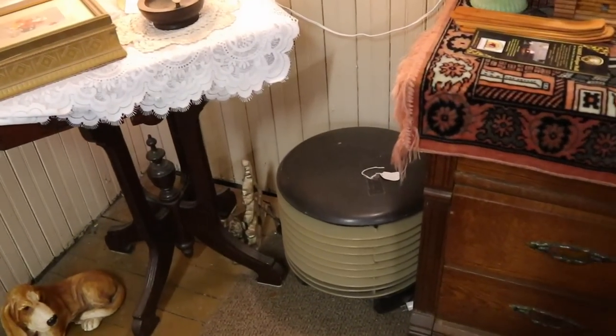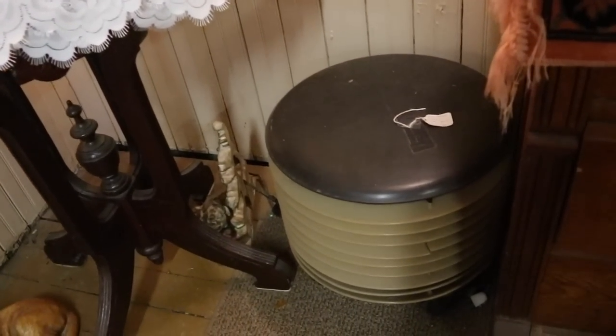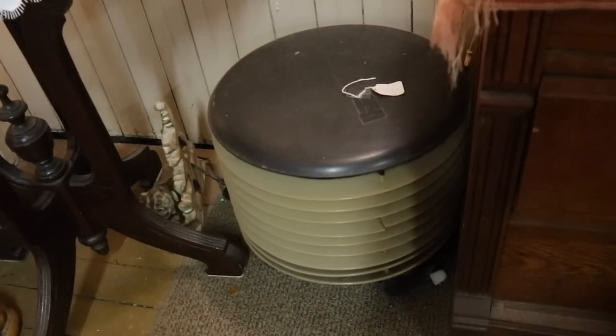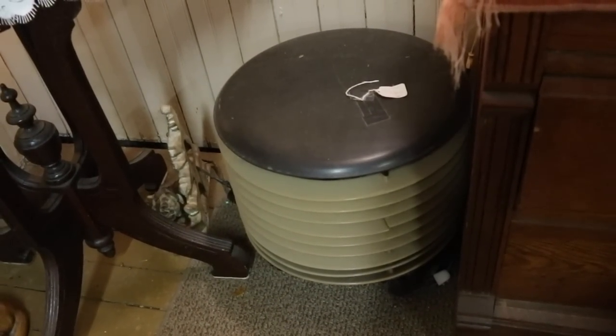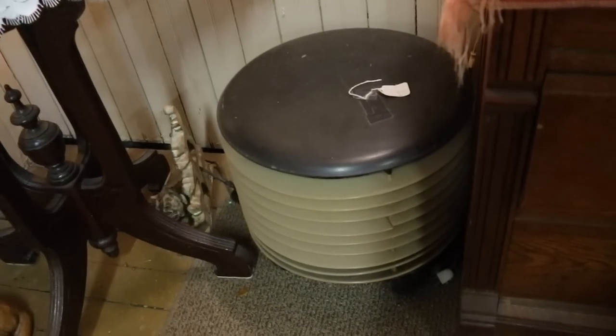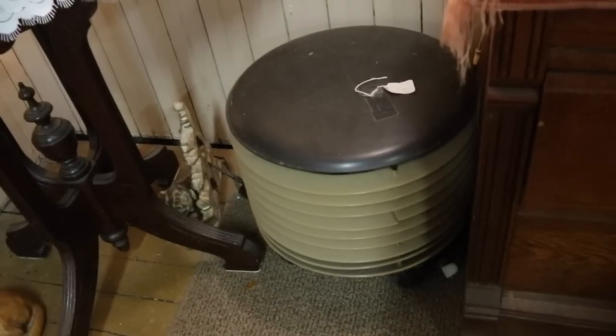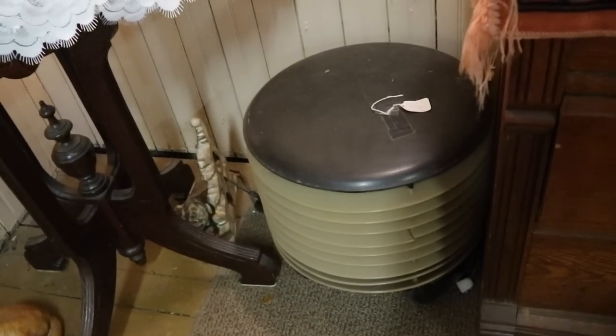Here's a Hasek fan. This is one of those you sit on top of and it blows out underneath you to keep you cool on a hot summer day. It's priced at $45 — these can sell for substantially more than that now. This one's got a little bit of a crack, so I think it's priced right for what it is, but I've seen them go as high as double that.